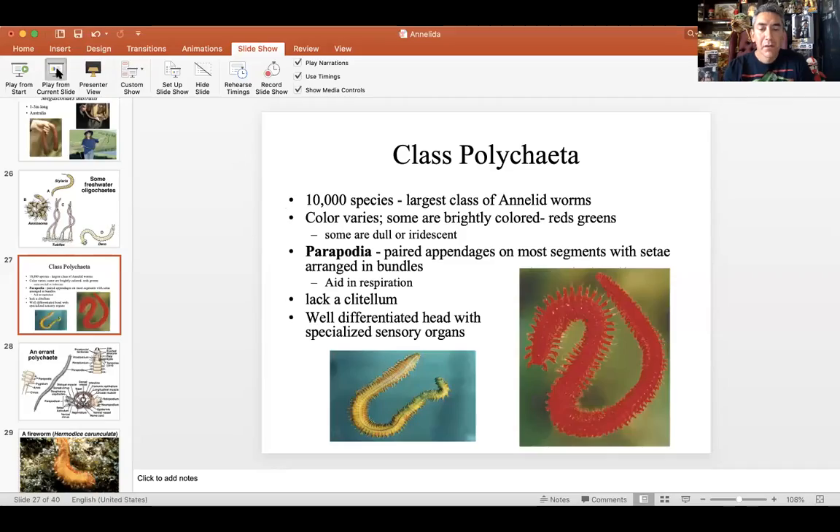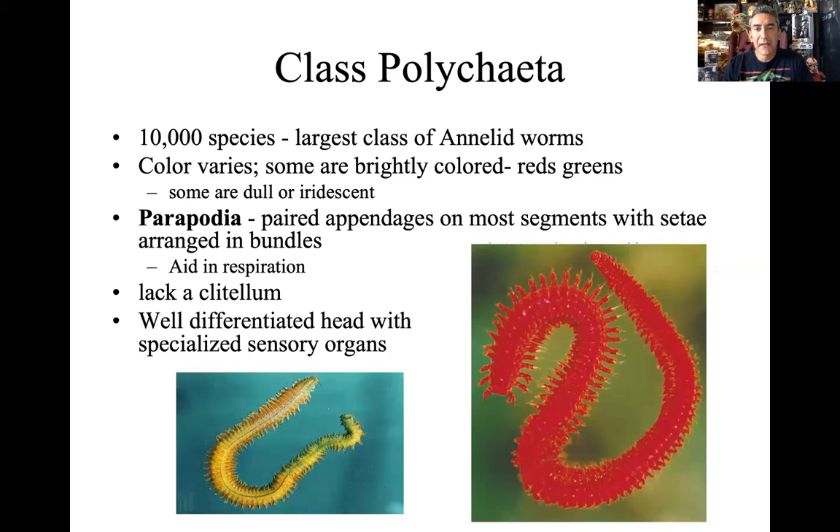Annelida — now we get into class Polychaeta. You should know the idea of an annelid, these segmented worms. We looked at the Oligochaetes, the worms with a few seti, little cleats on the bottom. Now we look at the ones with poly — many — Polychaeta, many seti, many of the little cleats. So, big group, much larger than the Oligochaetes. We now have about 10,000 species — the largest class of annelid worms.